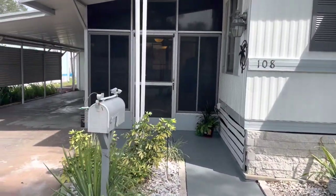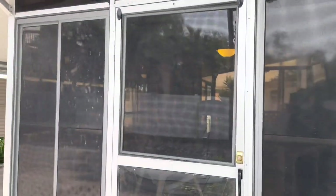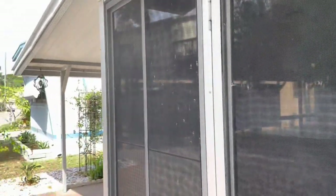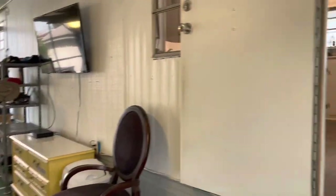This home is a two bedroom, one and a half bath. Lot rent is only $370 a month. The listing price on the home is $50,000 even.